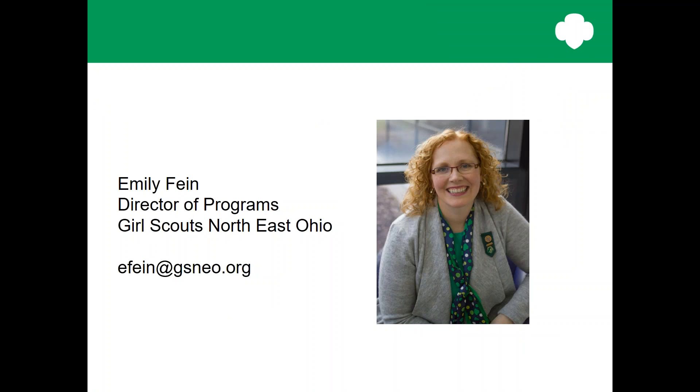The original presentation that I am basing this off of was given in August of 2017 by Suzanne Harper, and she is the STEM Curriculum Specialist at Girl Scouts of the USA.